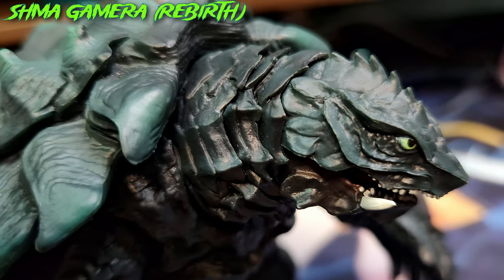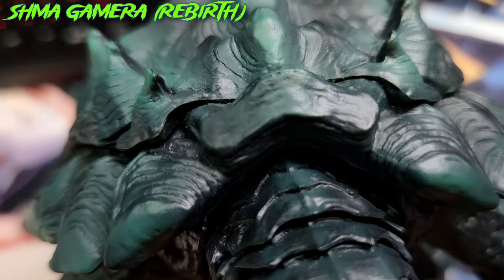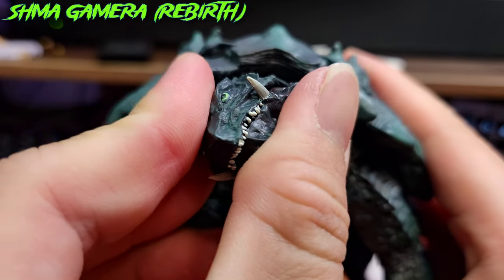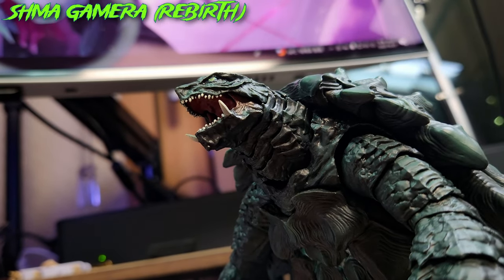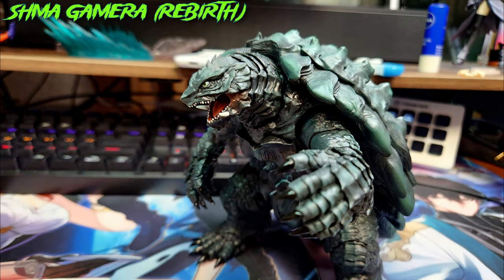Talking about the neck, this is also beautifully portrayed as it is composed of multiple pieces, each attached to a ball joint, which allows Gamera to turn and twist its neck without sacrificing the sculpt, as the sculpt works in conjunction with the flexible neck — signifying that this is a high quality figure indeed.